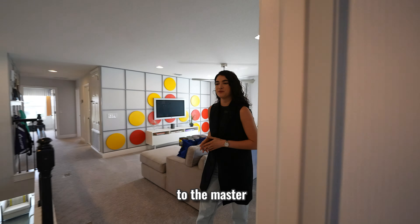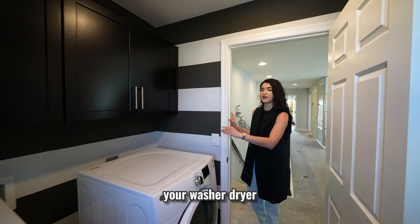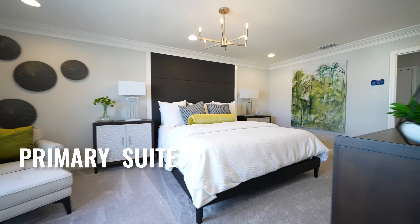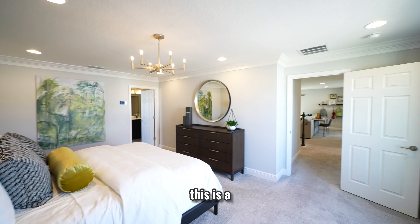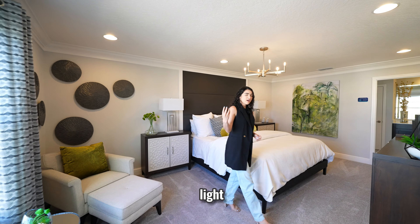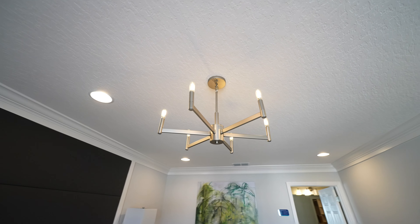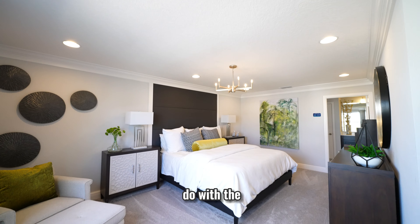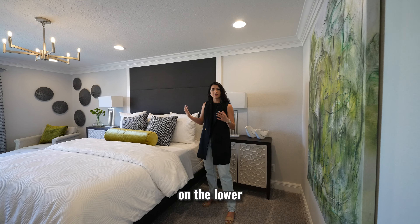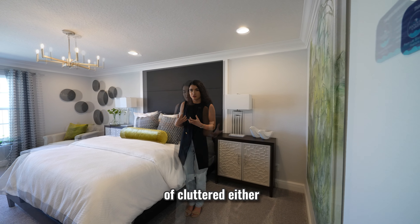On the way to the master bedroom, just to the left of the stairs, we have the laundry room where you'll bring your washer and dryer. Now, the moment you've been waiting for — the primary suite. This is such an elegant, very comfortable bedroom with two windows bringing in a lot of natural light. There's enough room for a king-size bed and extra seating. The ceiling height on the second floor is a bit lower than the first, which is standard for two-story homes, but it doesn't feel cluttered.